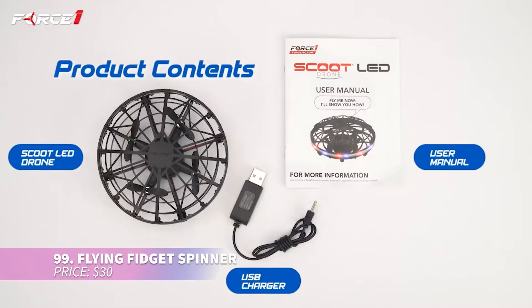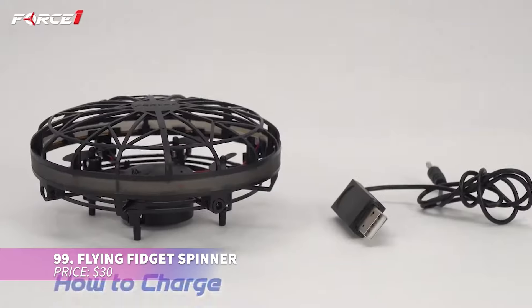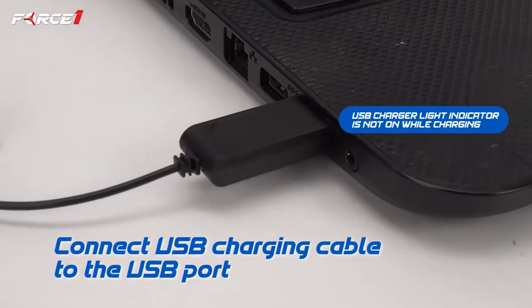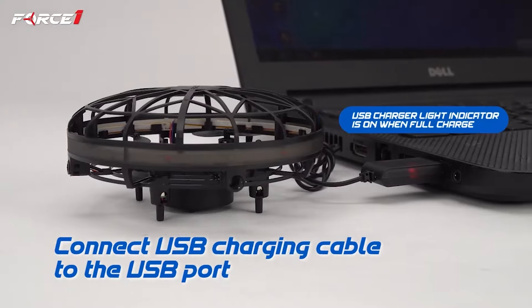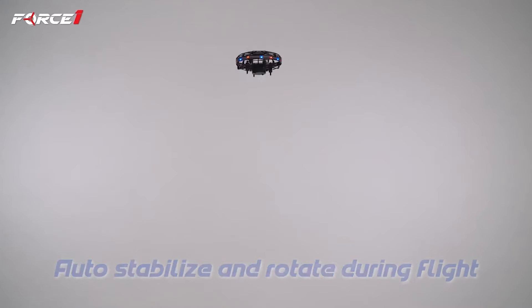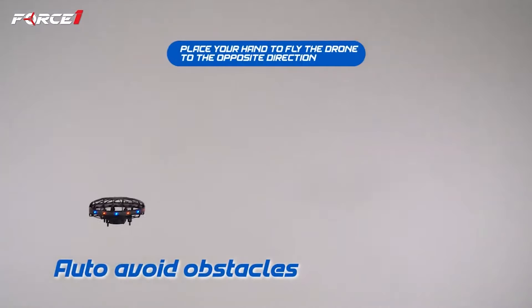This fun drone is ideal for beginners and kids, featuring smart sensors to avoid obstacles. It lights up with colorful LEDs and responds to hand gestures for easy control. Its protective shell keeps it durable, and a USB rechargeable battery powers up for eight minutes after just 50 minutes of charging.